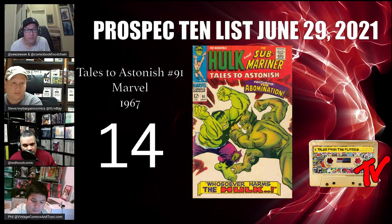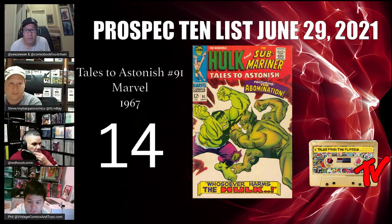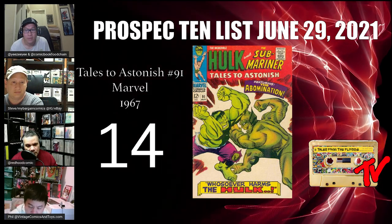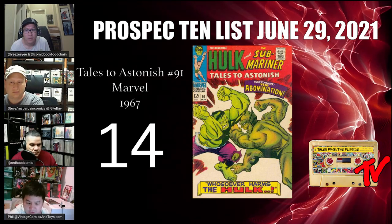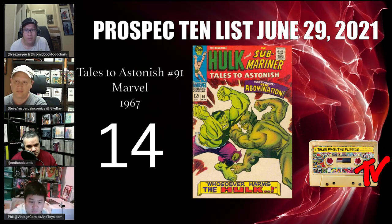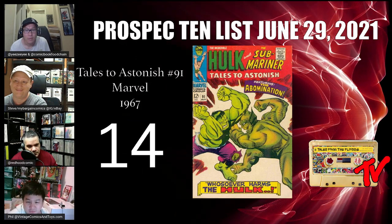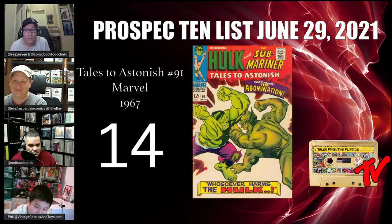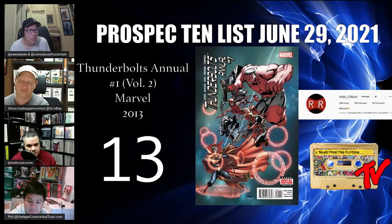At number 14 we have Tales to Astonish #91. It's part two of the Abomination story arc — #90 has the first appearance of Abomination, and #91 is the first cover appearance of Abomination. It's a classic Jack Kirby cover. It's MCU E199999, which made Abomination look like the version from E616, but it definitely hasn't been given its due — it's time to bring it to the forefront of the comic community.